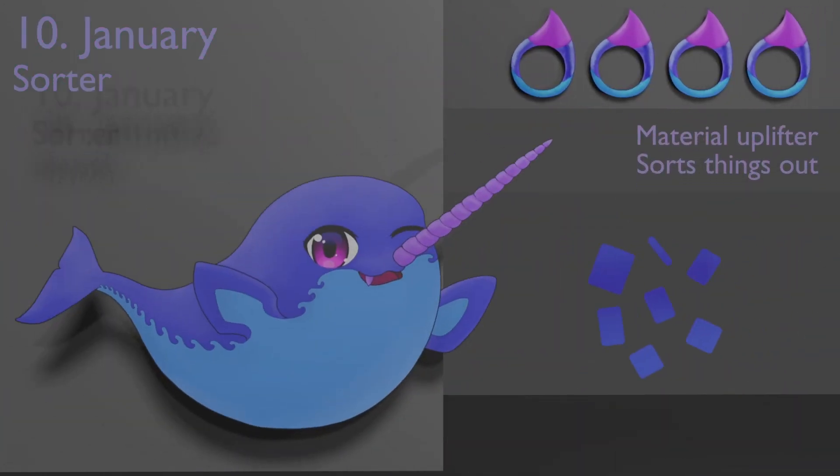The sorter loves appreciating the beauty of the world. This sea unicorn has a sweet tooth for anything shiny. The food peaks she takes always have a spark to them. She loves talking about the weather and enjoying it. From the depths to the skies, she appreciates water in all its states.